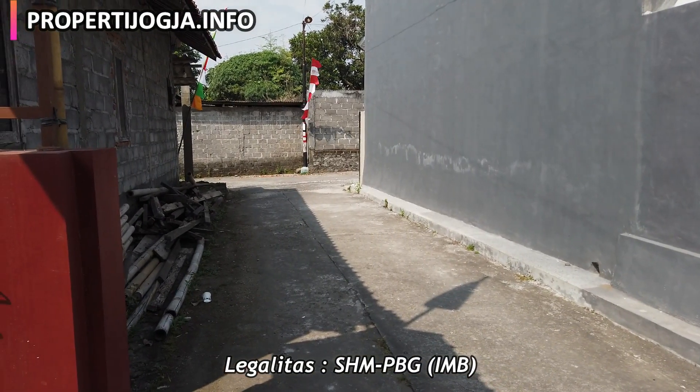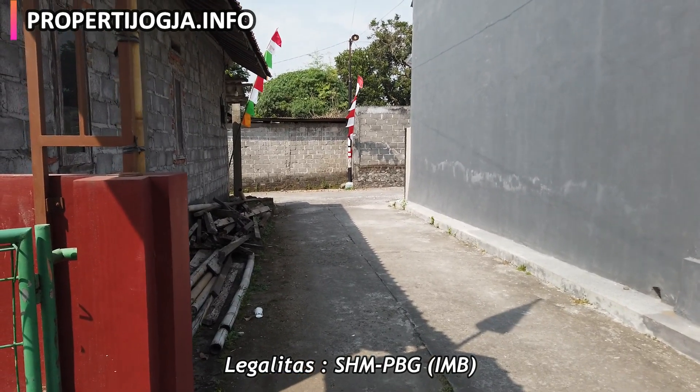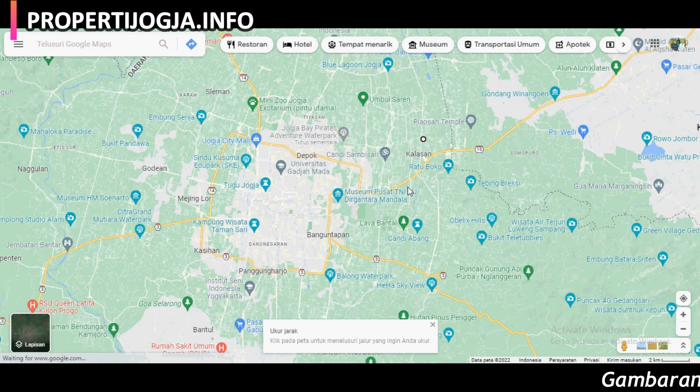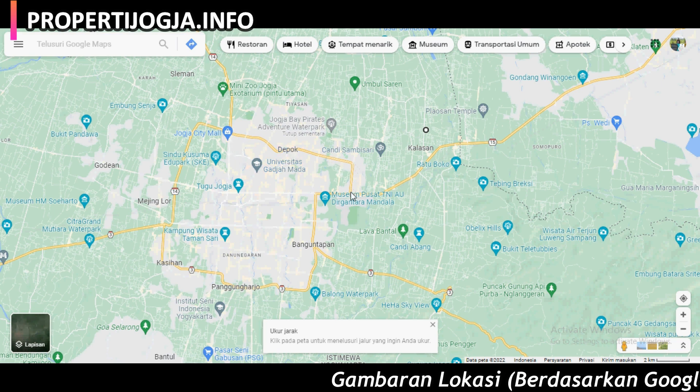Ini akses jalannya, mobil ataupun truk bisa masuk sampai rumah ini. Dan ini adalah gambaran lokasi dari rumah yang dijual — ada di Jogja Timur, di Kalasan, Sleman, Yogyakarta. Ini ring road utara dan ini ring road timur.